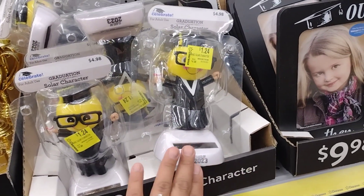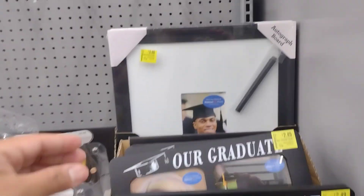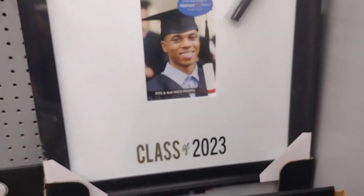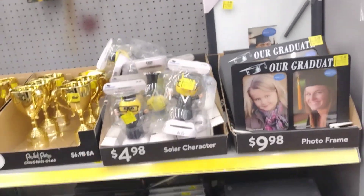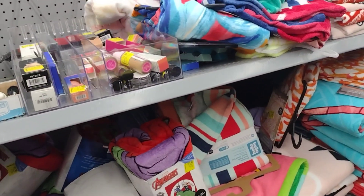Everything here has to do with graduation, but if it doesn't have '2023' maybe you can take it off somehow. These are $2.49. This big autograph board is $3, it was $15 — so maybe there's a way to take off the year and it would still work.